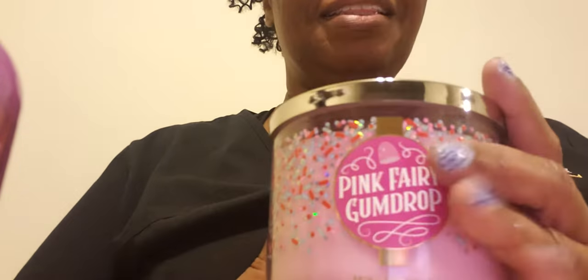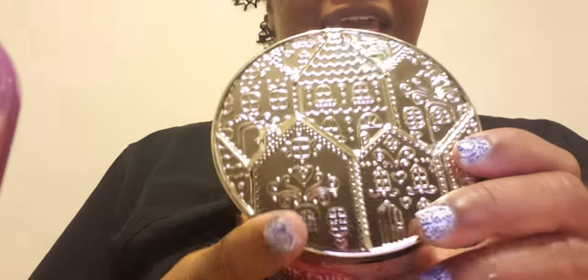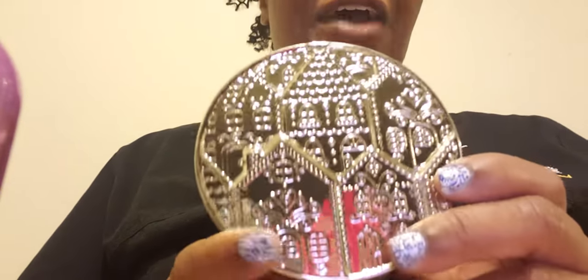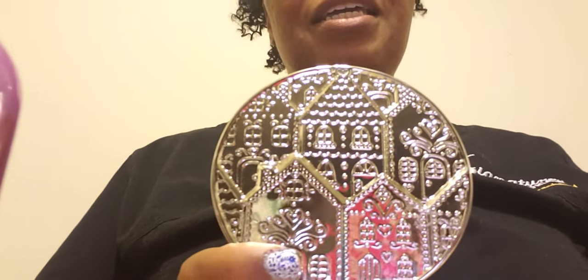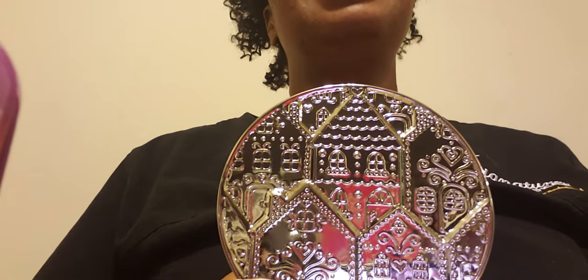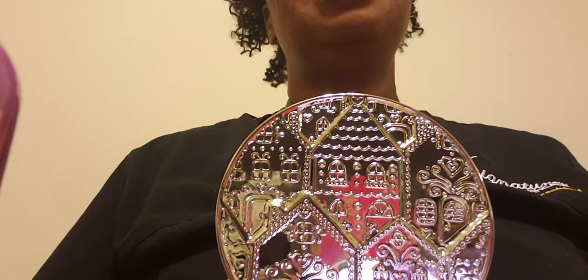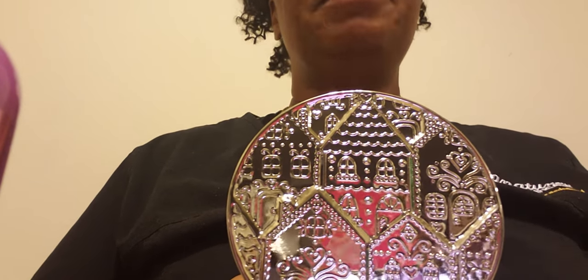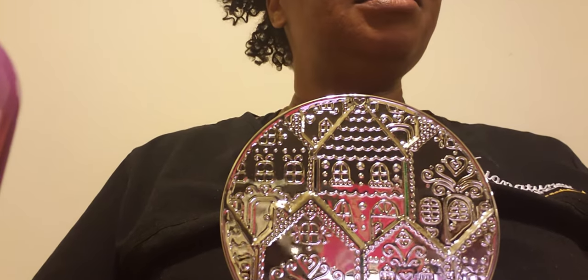The last thing I got — y'all know it was coming — I had to get the Pink Fairy Gumdrop. I could not let it go. I got this lid for it too because I also could not let that go. I will be returning for the Merry Cookie, the Chocolate Lava, and I think the Pumpkin Cinnamon Swirl, whatever that one is in the other packaging.